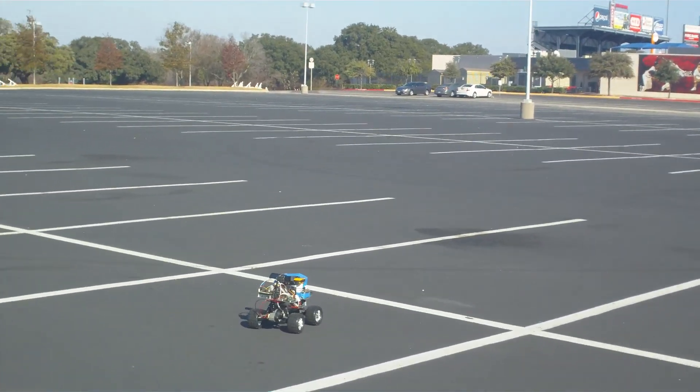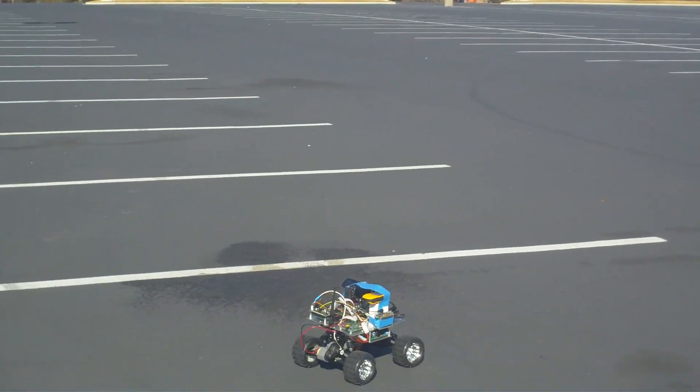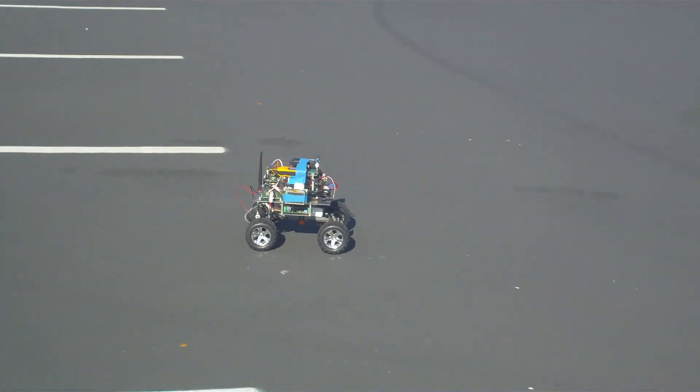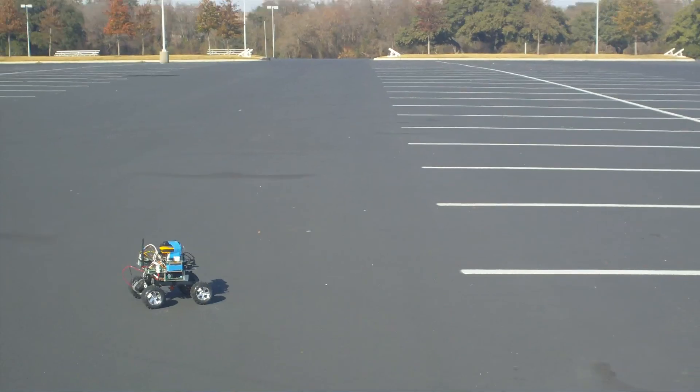This is Mission 9, Experiment 4. We're going to let Quarter House go ahead and finish its waypoints. We're going to go back and analyze the data from China.